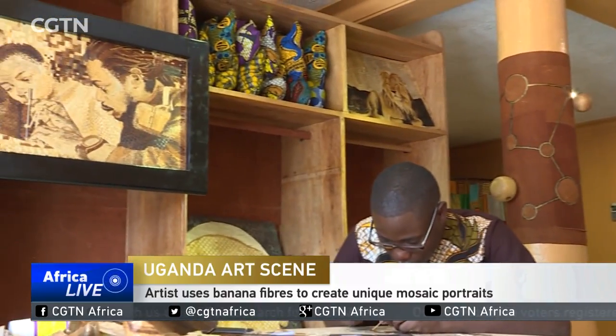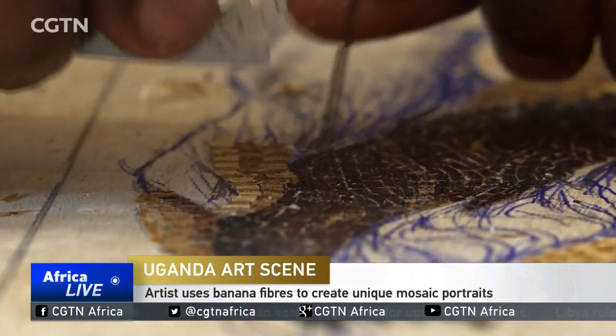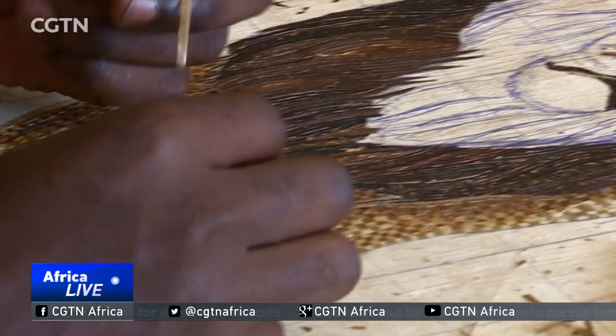This is what keeps Fred Lubega busy — trimming banana fibers. With these small pieces, he carefully creates a pattern of his choice. A banana piece has different color variations, which can be used to work with all tones. It's called mosaic art.